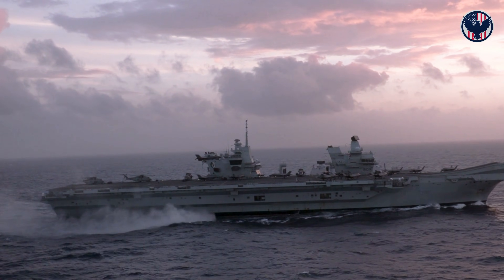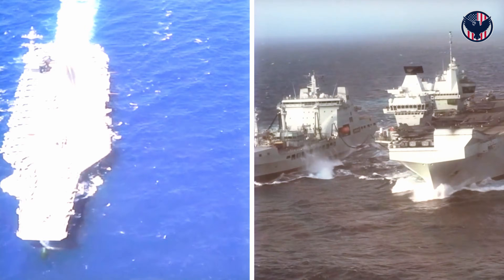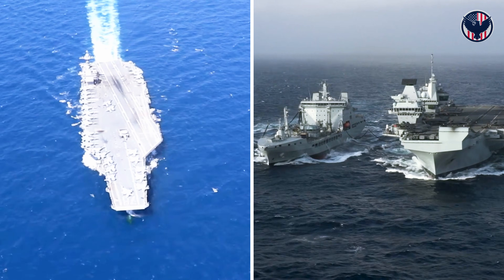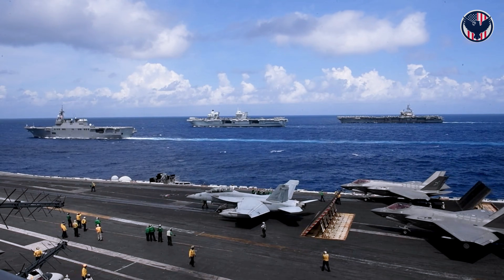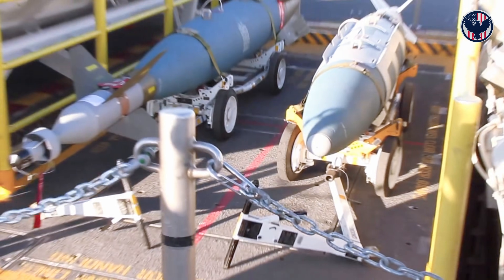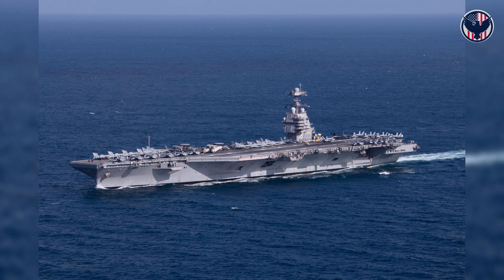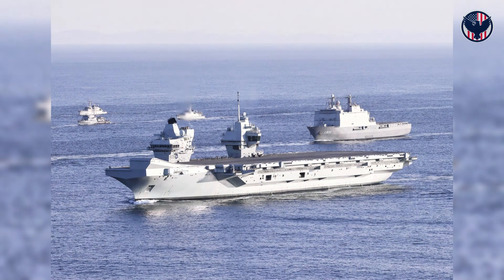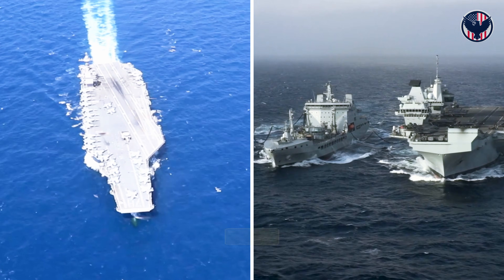HMS Queen Elizabeth cost 3 billion pounds, built in sections across the United Kingdom and assembled like a puzzle. Two carriers, same year, same mission — project air power across hostile waters. But that's where the similarities end. Beneath the flight decks, inside the machinery spaces, within the weapons magazines, these ships are built on fundamentally opposite philosophies. One is a revolutionary gamble, the other an evolutionary masterpiece.